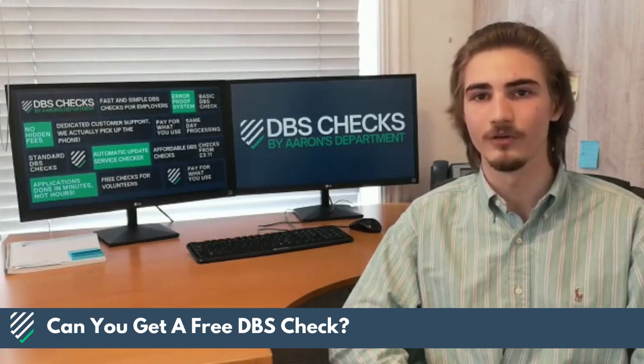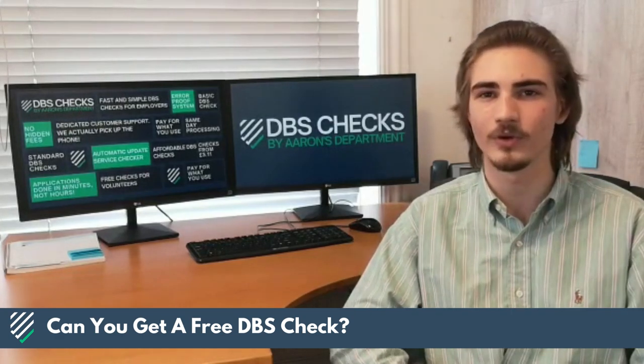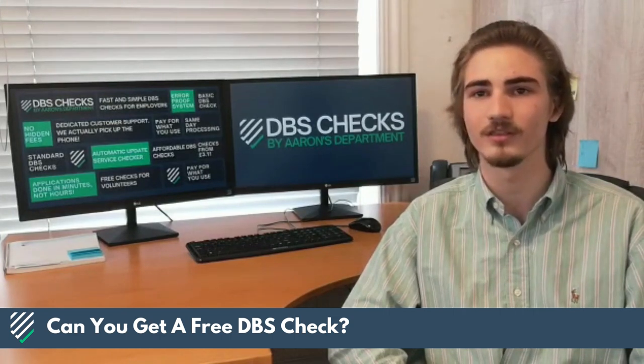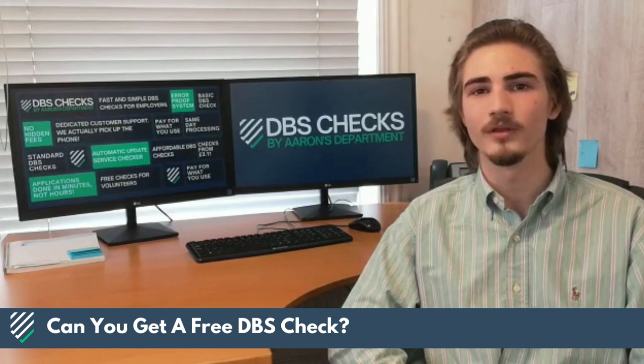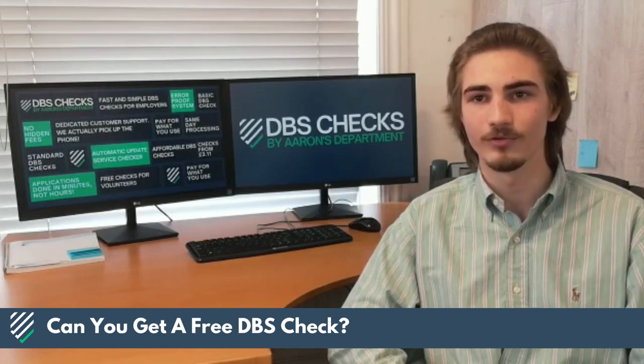You may also have heard of free COVID-19 DBS checks, but the scheme providing these was ended on the 10th of May 2023, so it's no longer possible to get a free DBS check this way. At the moment, there is no other way of getting a free DBS check. You can find out more information below.